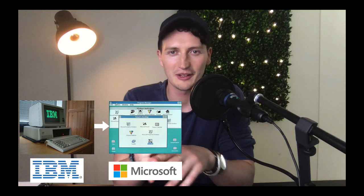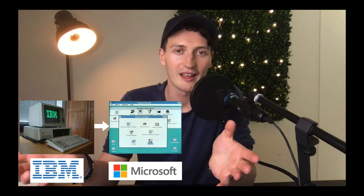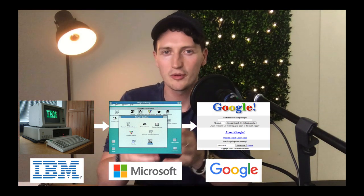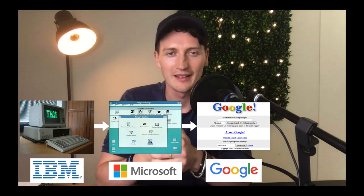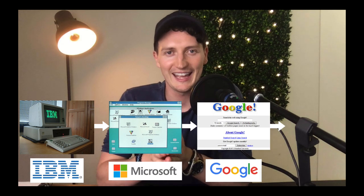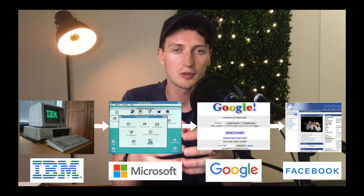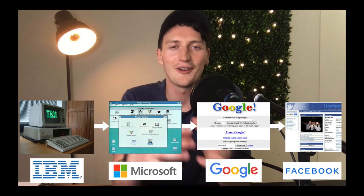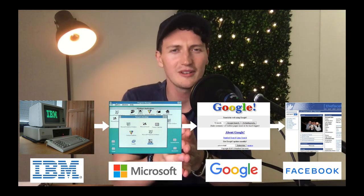Then the internet came along. You'd think Microsoft, with all their money and massive team, could own internet search — but they tried and they don't. Google came along with a very simple formula and owned that further divergence because they were a new, more flexible company that understood the needs of their customers in that new market. Then social media came around from the internet, and instead of Google owning it, Facebook popped up as a new startup. Even though Google had far more money, they failed in the social media space — they were too big and too rigid. Facebook had the advantage in that new emerging niche.